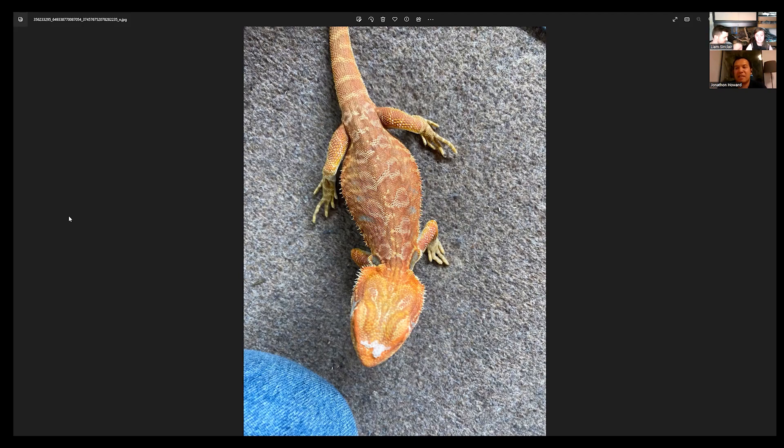This is the male I was saying is just coming up to a year old now, and he sits on the palm of my hand — he's a tiny boy.